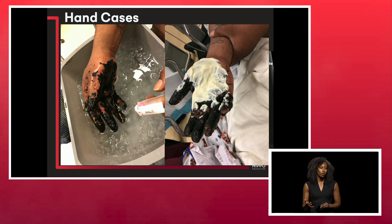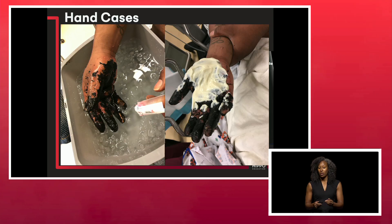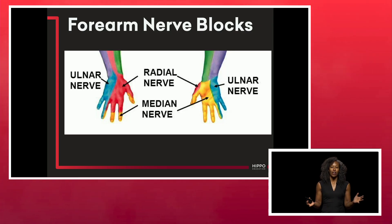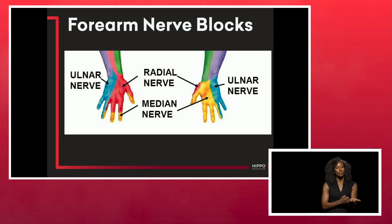This was a 35-year-old gentleman who was a roofer who tripped and fell into tar. A side note: you can use mayonnaise to help get tar off — a nice little trick. Thinking about how to get this person's pain under control and also get him to the burn center — forearm nerve blocks are your friend. Use them often, especially if the majority of the hand is involved. Remember your ulnar, radial, and median distributions in the hand. To block the hand, you have to go one joint above and interface with those nerves at the forearm.